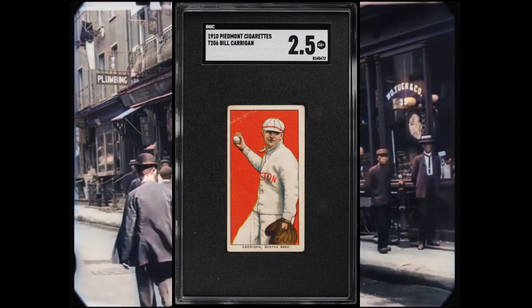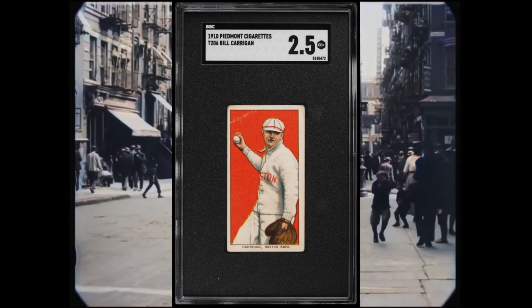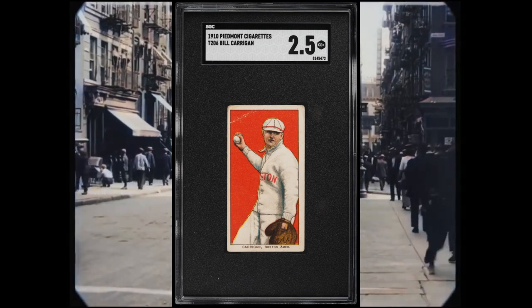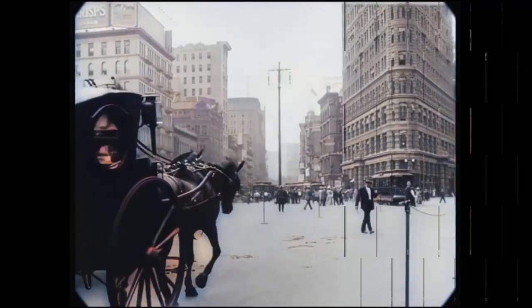Here's another one that I got — it's a 2.5 SGC. It's got a little bit of crease in it, but these are gorgeous, gorgeous looking cards that just hold history from 100 years ago. I can't even believe what journey this took to make it to me here today.